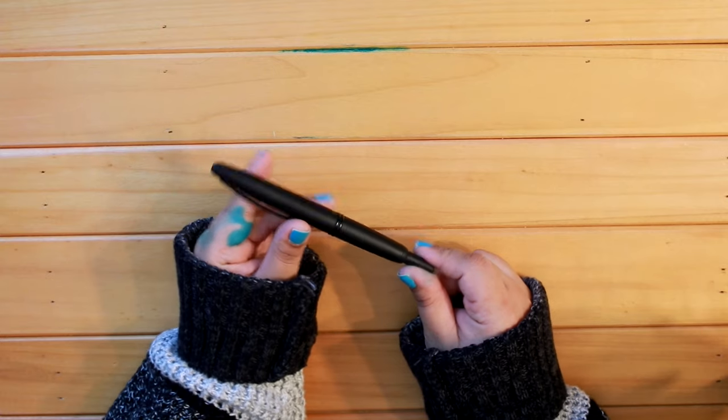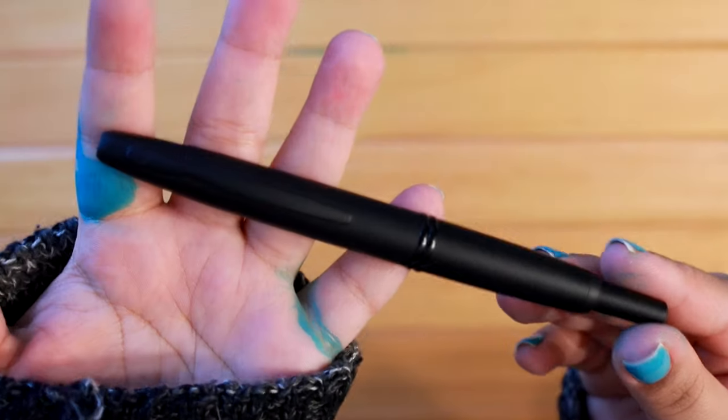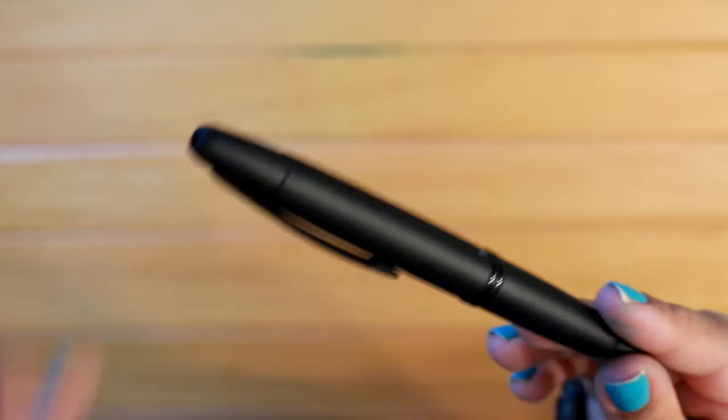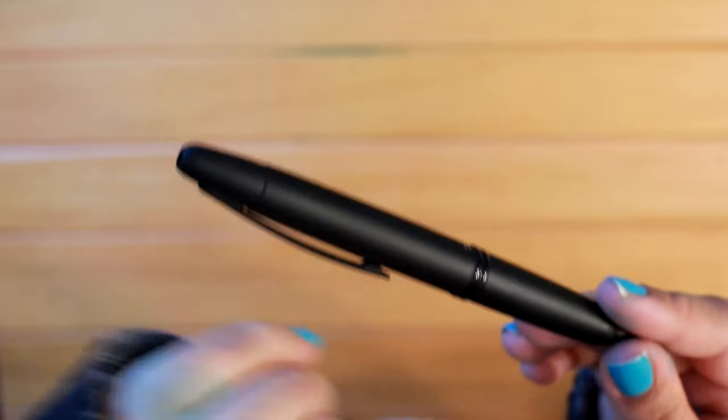That brings us to the last pen in my current collection — the Pilot Vanishing Point in matte black. This one is actually on the chopping block; I've been trying to sell it for a few months and I'm not currently using it. Hopefully it'll sell soon.